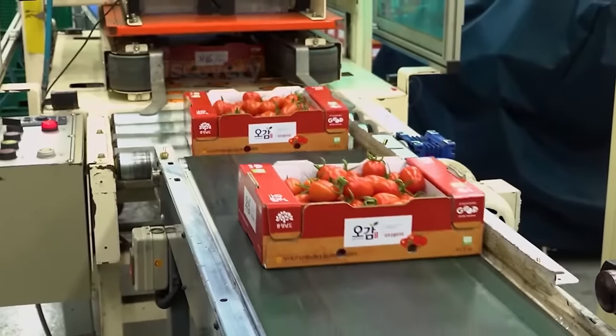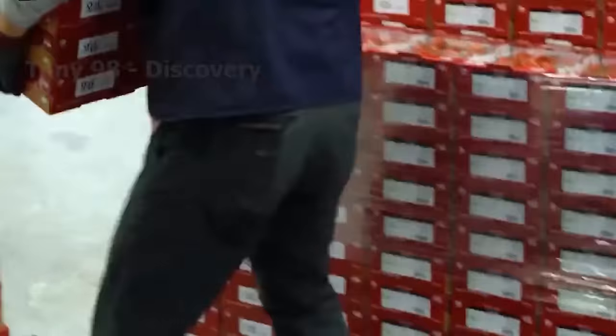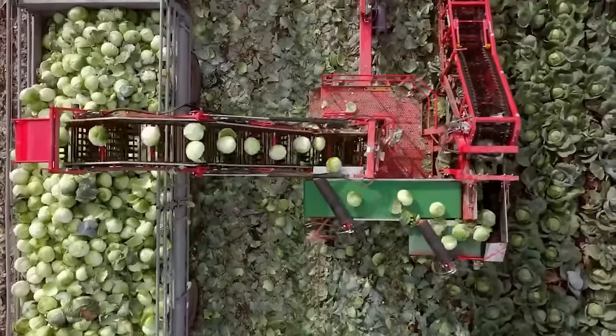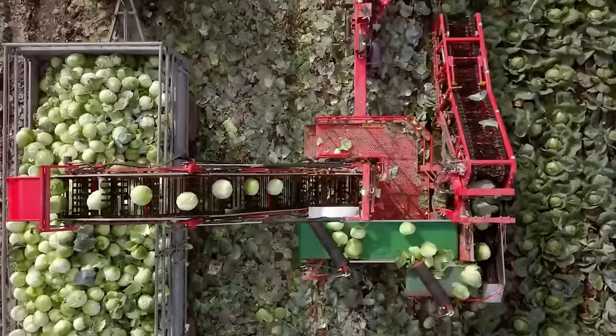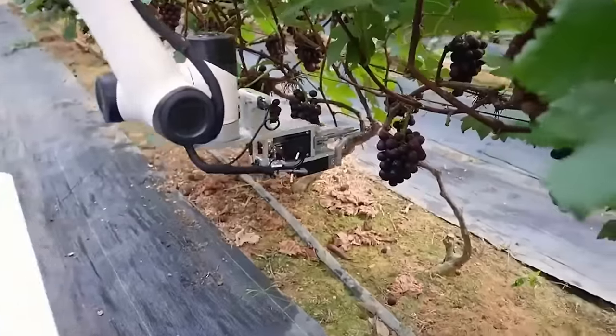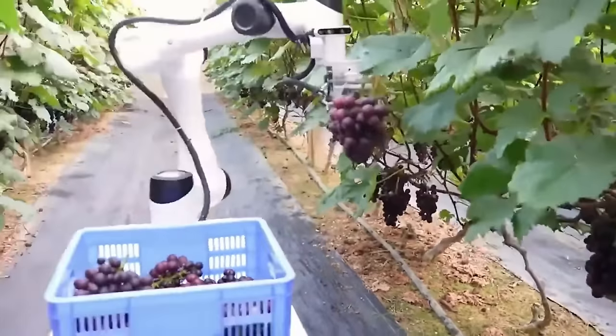When I talk about harvesting agricultural products, what do you immediately think of? Dozens of workers working hard, or machines running across the fields? Forget the traditional way of harvesting. Right now, I will take you to a whole new world – the world of harvesting robots.